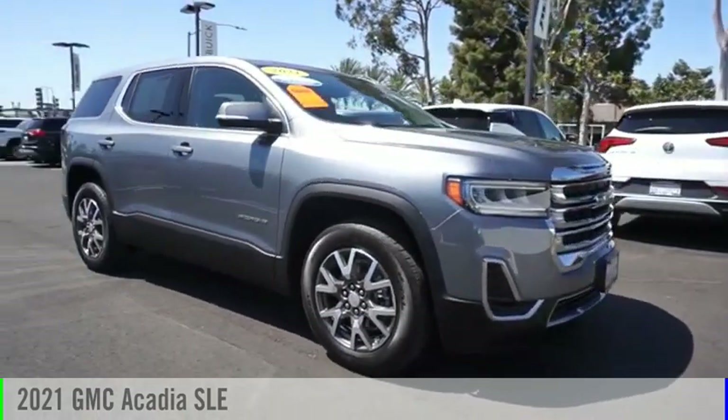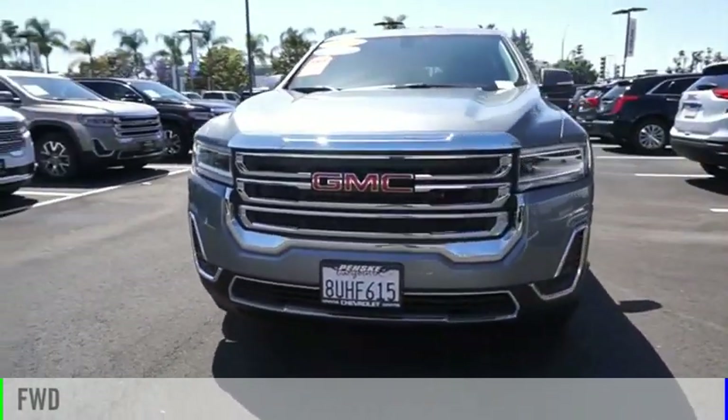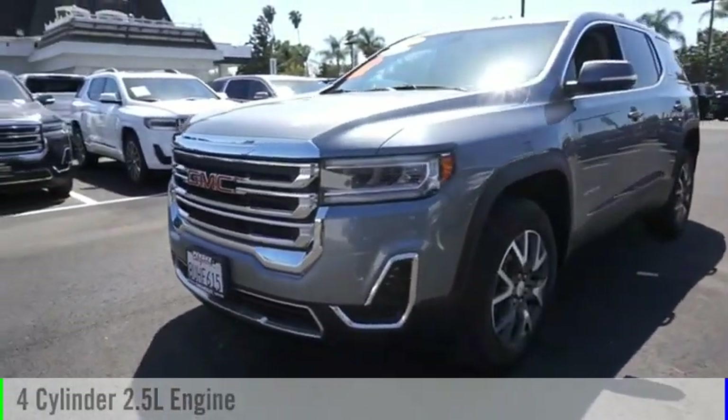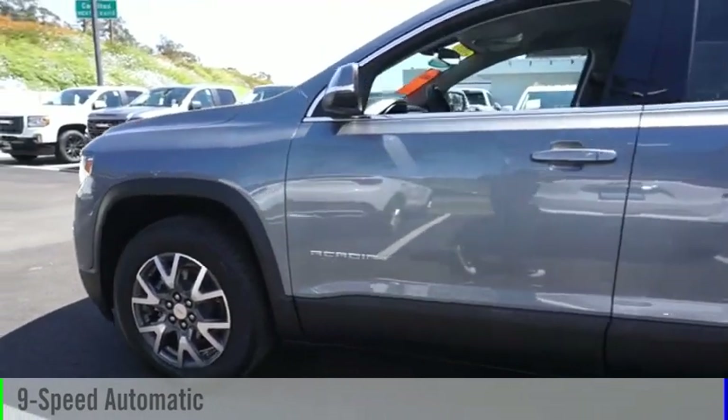Come test drive the 2021 Acadia. This vehicle is powered by a front-wheel drive, four-cylinder, 2.5-liter engine, and comes with a nine-speed automatic transmission.